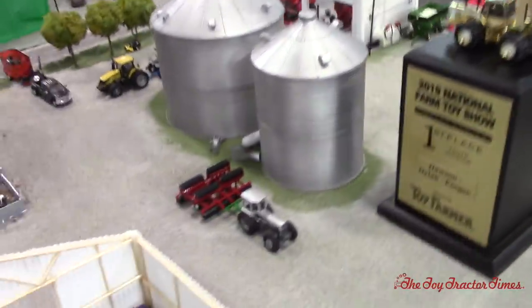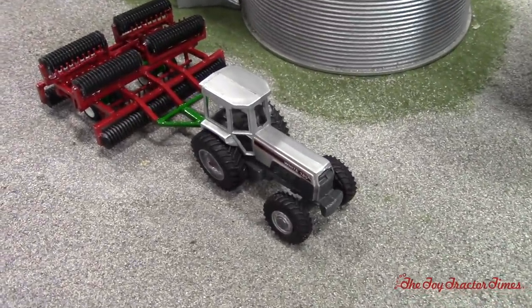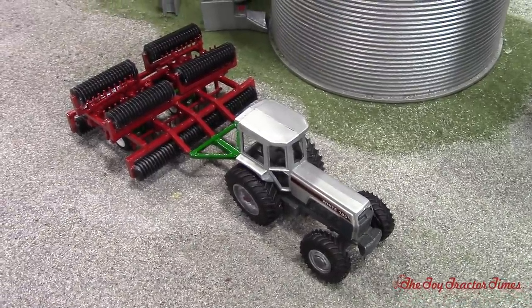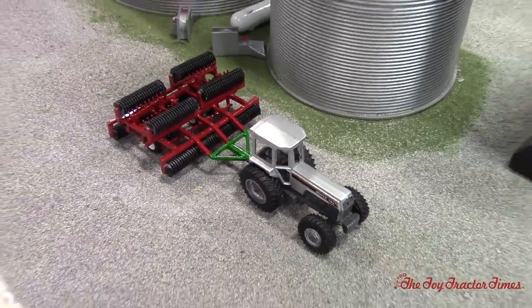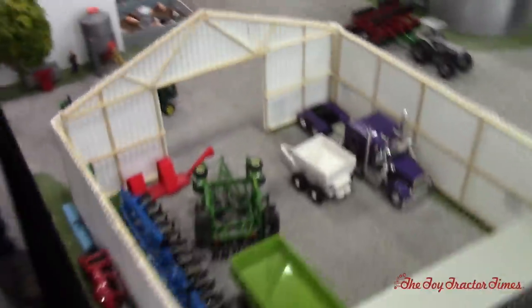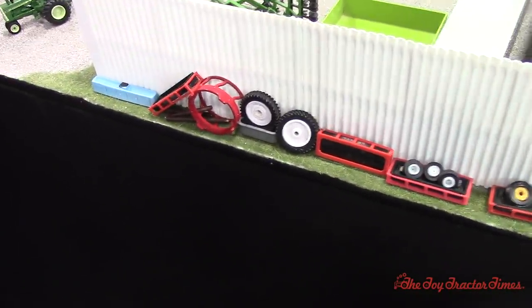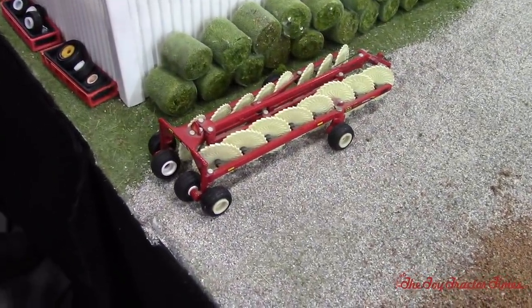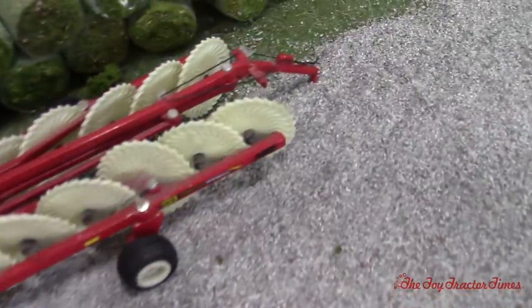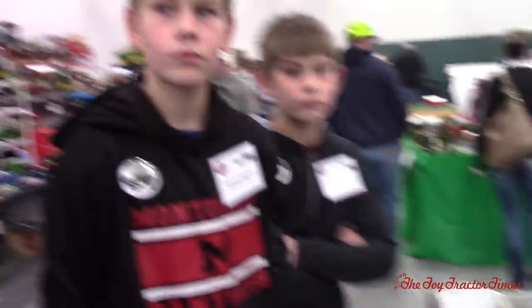The White 185 Field Boss here is described as probably the host's favorite part of the display — brilliant color. There's also the farm's junk pile, because every farm has one. There's an H&S rake with some new tires and hydraulic lines added. All the machinery has PTOs if needed, and the header is out.